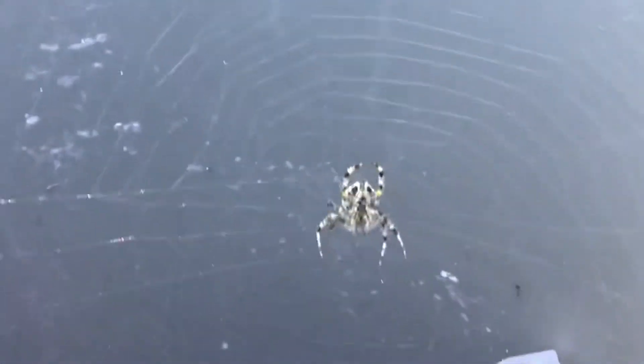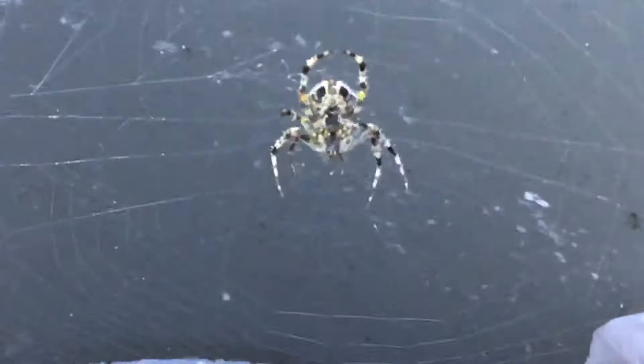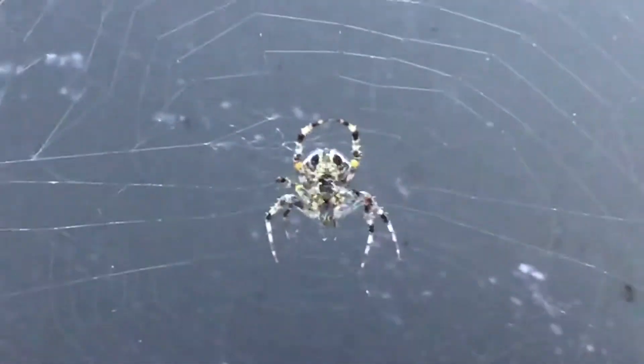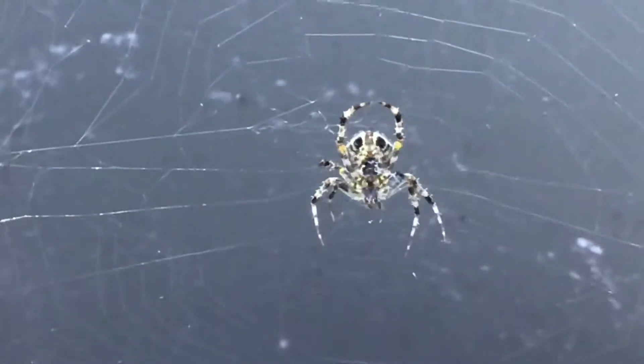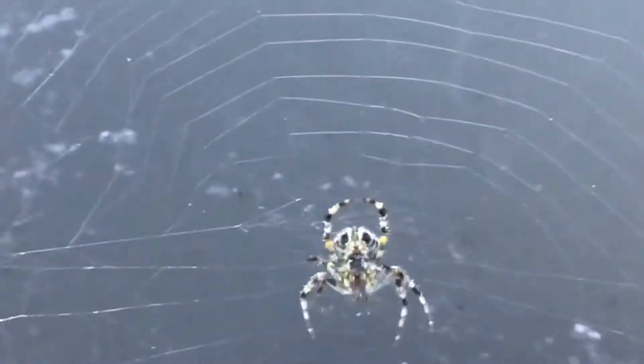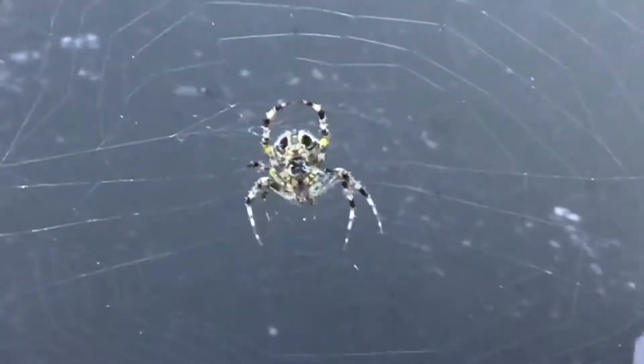Hello YouTube, this is to show that the spider is okay and doing well. The web has returned back to its normal state and he's a happy little boy — or big boy. I still don't know what kind of spider this is. I posted a picture on spider identifier and Facebook groups and I'm still waiting for a response.